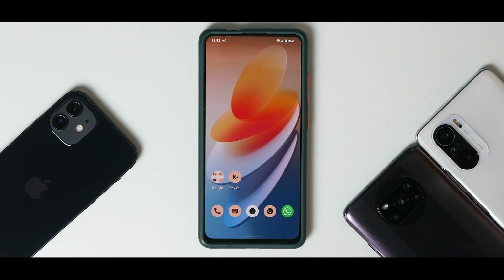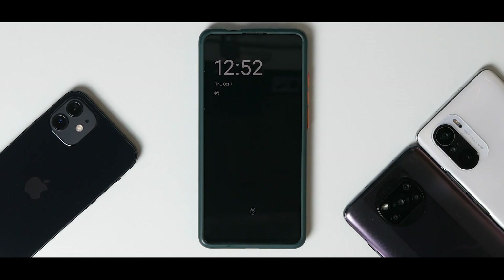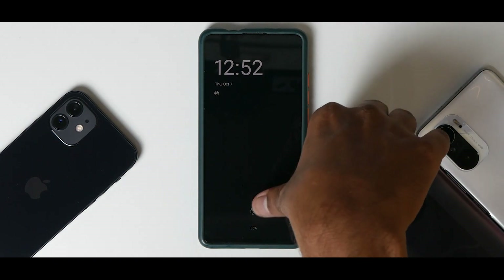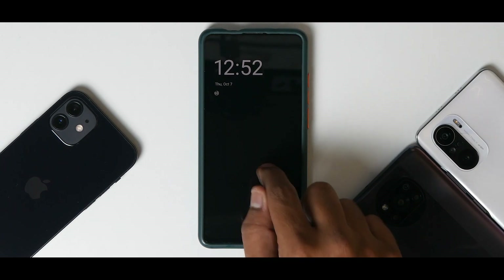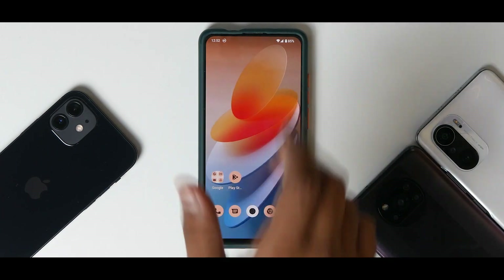The ROM is really smooth overall and everything works as expected. There is an always-on display available for AMOLED screens. On custom ROMs for the K20 Pro, the in-screen fingerprint scanner (FOD) can be a problem. With always-on display enabled it doesn't work perfectly, but the moment you turn the screen on it works fine — as you can see here.